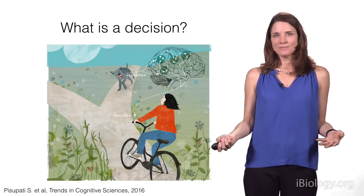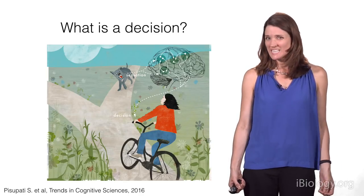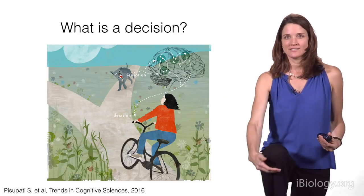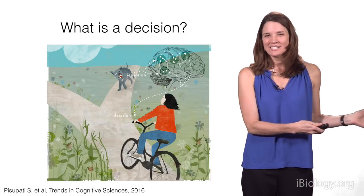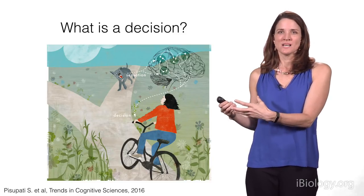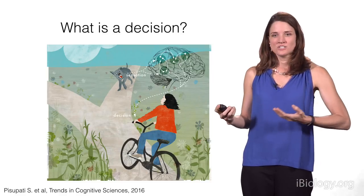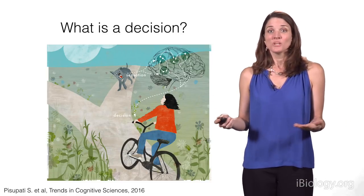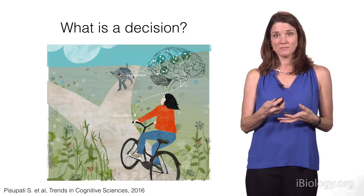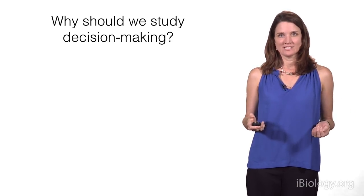Decisions of the sort we study in the lab, and also in real life, vary naturally in their complexity — from very simple sensory-motor loops we wouldn't really consider a decision at all, like a knee-jerk reflex, to very complex sensory-motor loops like deciding what kind of car to buy or what profession to pursue. These are decisions that integrate many sources of information, and our brains put those sources together and ultimately lead us to make a decision and sometimes take action.